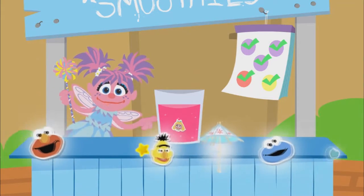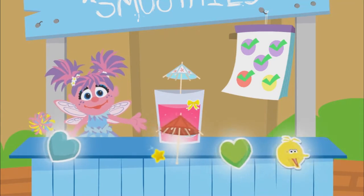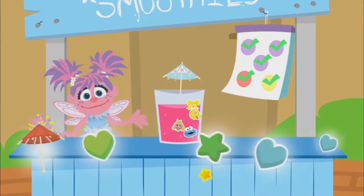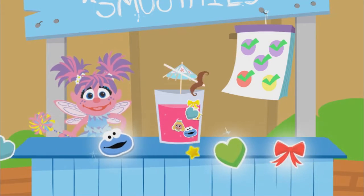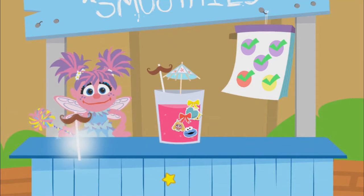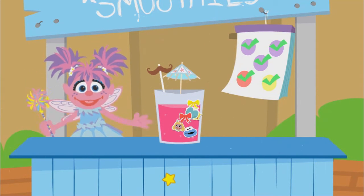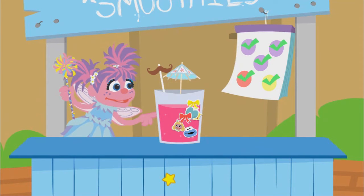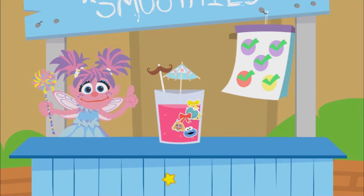Now let's add decorations. Looking good. So creative. Nice decorating. Delicious. Way to go, fairy friend. The smoothie you made looks so good. And it's so good for you.